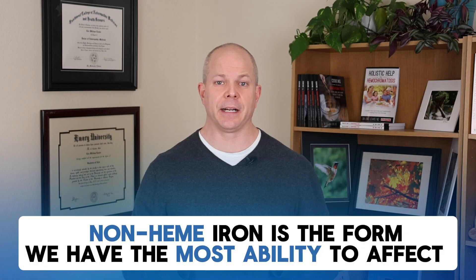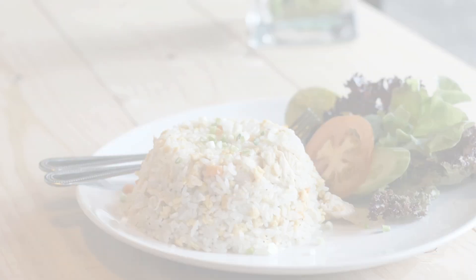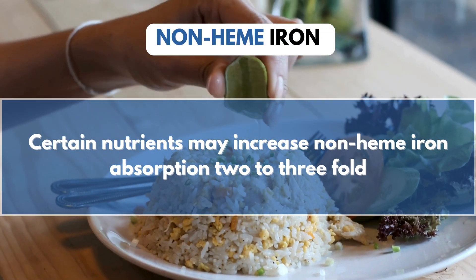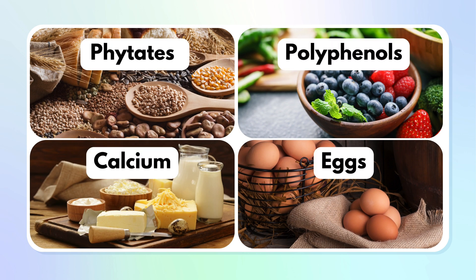Non-heme iron is actually the one we have the most ability to affect and change through diet — and not just in a good way. The absorption of non-heme iron can be dramatically increased by unknowingly combining it with foods that make its effect worse for our situation. For example, certain nutrients may increase non-heme iron absorption from seemingly benign foods such as rice and corn two to threefold, which is the last thing we want. But that same knowledge can also be used to help reduce the iron absorbed from our meals, by including nutrients that impair non-heme iron absorption.